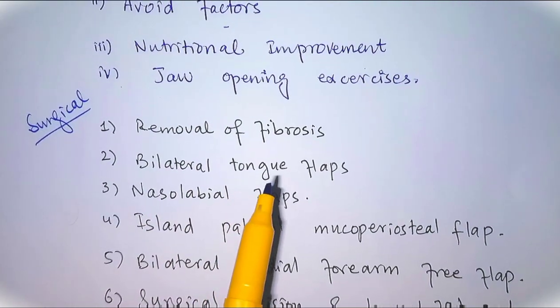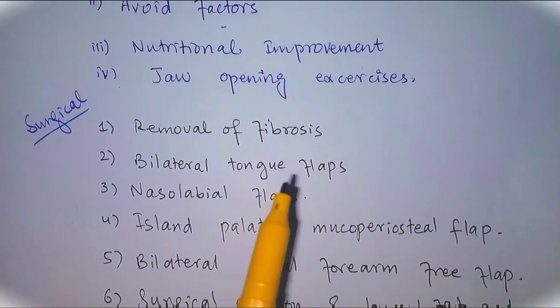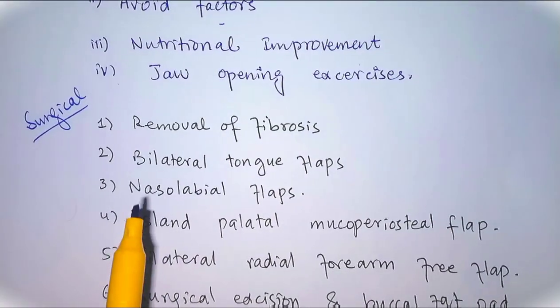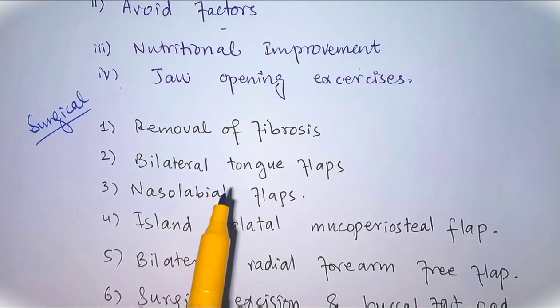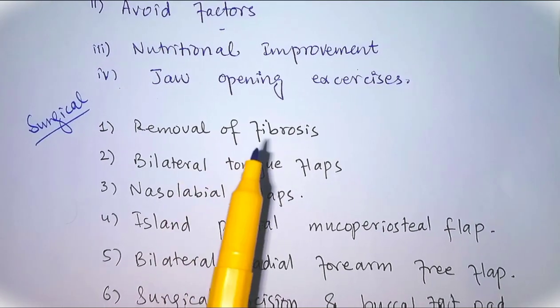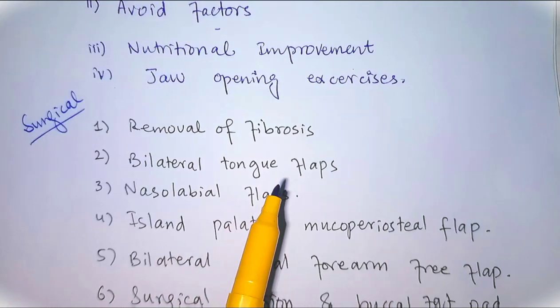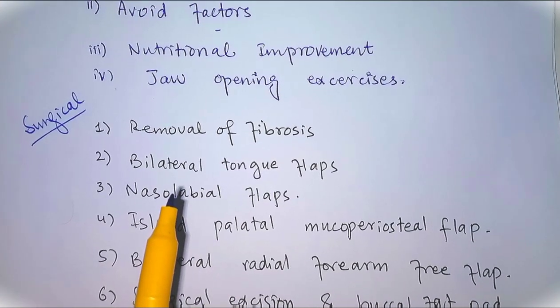Number one: removal of the fibrosis and skin grafting. There is a high recurrence rate due to graft contracture, but we use a skin graft when we remove the fibrosis in the oral cavity.